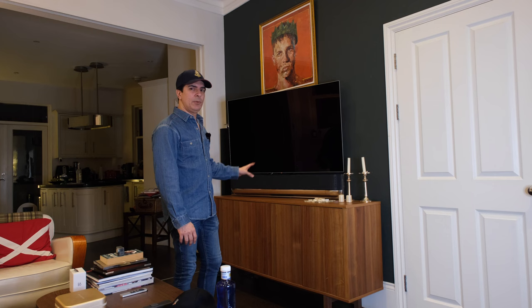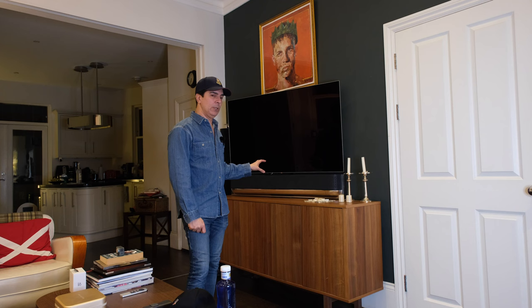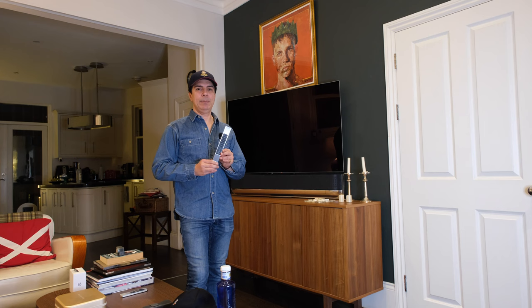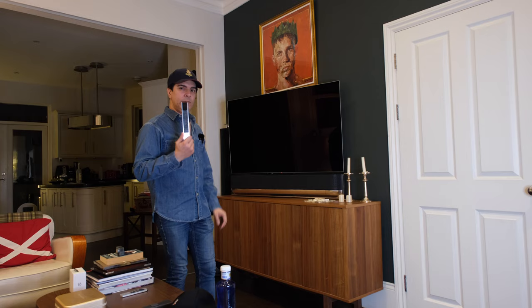The good thing about this device is that it has all the Bang & Olsen audio processing built into it. You can control it with the mobile phone app or one of these remotes — you have to buy it separately, but it does everything. It can control the Biosound Theatre, it can control the television, it can even control my Apple TV. It's very stylish and beautiful.